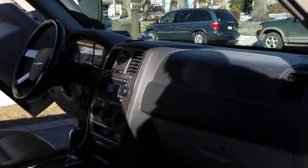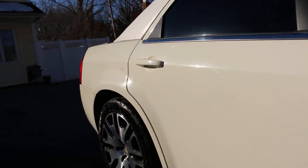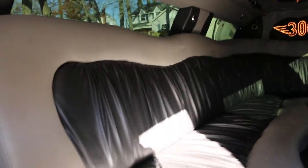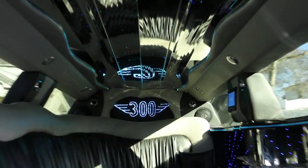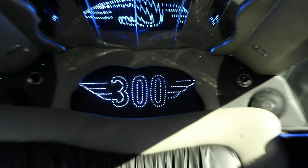She's ready to work. Let me show you inside. Inside we have seating for nine. The floor lights up and you also have overhead lighting that changes colors. There's also the Chrysler 300 logo up front in the divider.